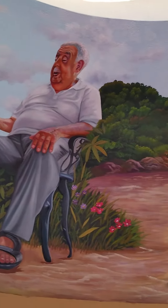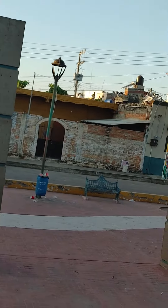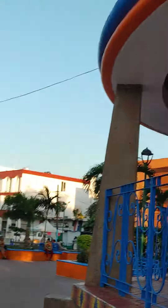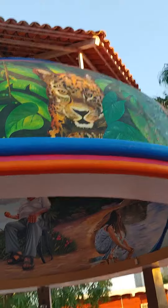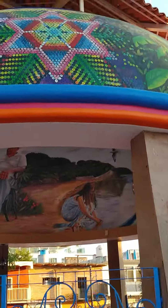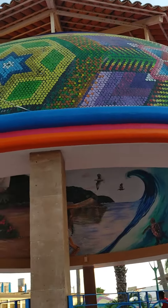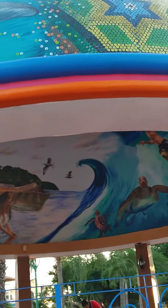I've now done the complete circle around. I'll just take you and show you on the outside real quick. All the artwork done all around the outside. I can't imagine the amount of hours they put into doing this by hand.